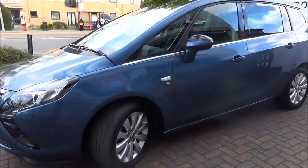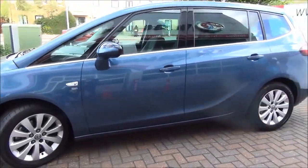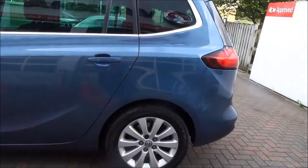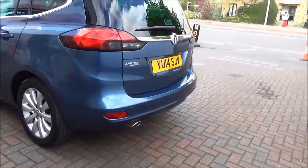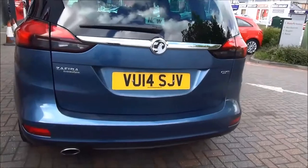As you can see going around the vehicle, it benefits from alloy wheels. Going to the rear of the vehicle, as you can see there is a high-level brake light and a rear wash wiper.